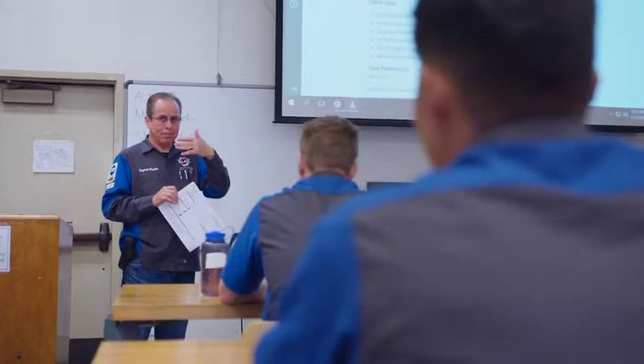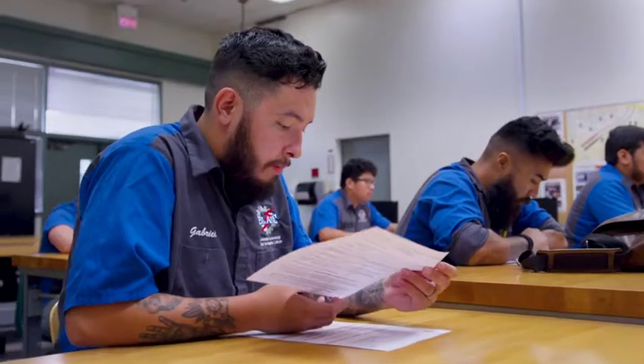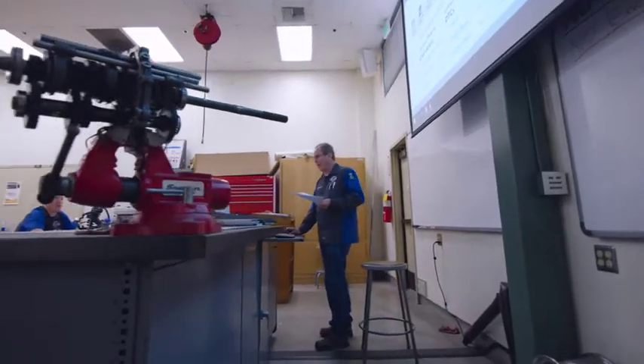I start with the 101 class — that's always the first class in this program. People say, where do I start? Auto Tech 101, Introduction to Auto. Once the student successfully completes the introduction course, they can dive into any other class thereafter.